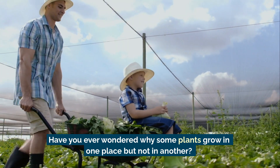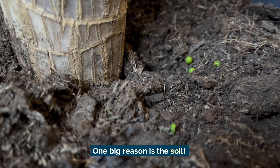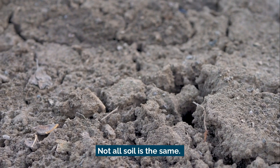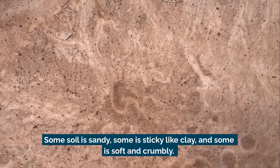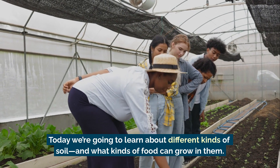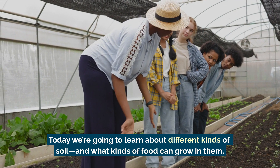Have you ever wondered why some plants grow in one place but not in another? One big reason is the soil. Not all soil is the same — some soil is sandy, some is sticky like clay, and some is soft and crumbly. Today we're going to learn about different kinds of soil and what kinds of food can grow in them.